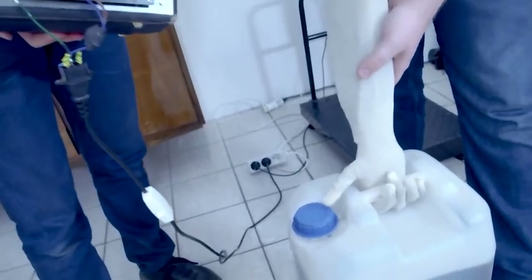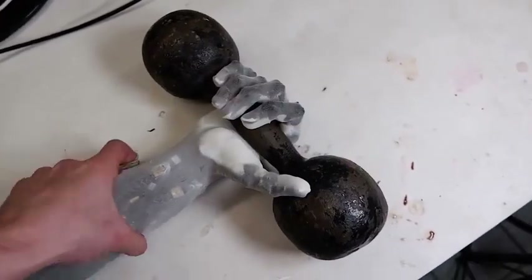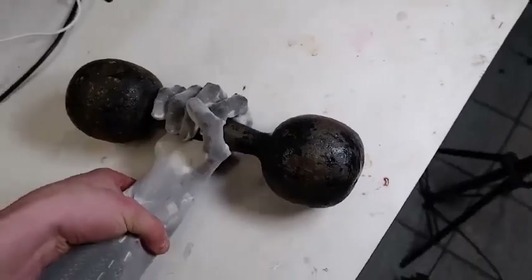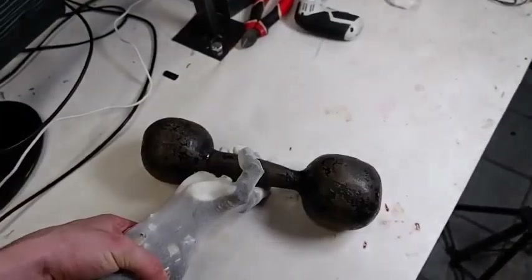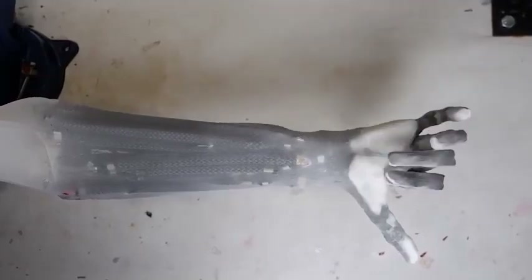A couple of months ago, the inventors demonstrated that despite weighing 2.2 pounds, the robotic arm is capable of lifting 15.6-pound dumbbells. However, engineers still have to improve the arms by adding muscles and removing movement restrictions for the wrist and fingers.